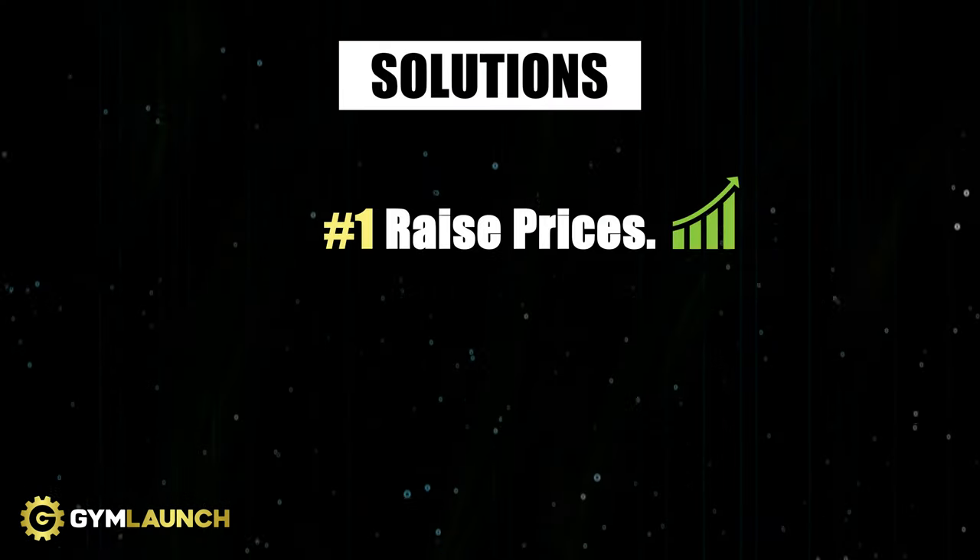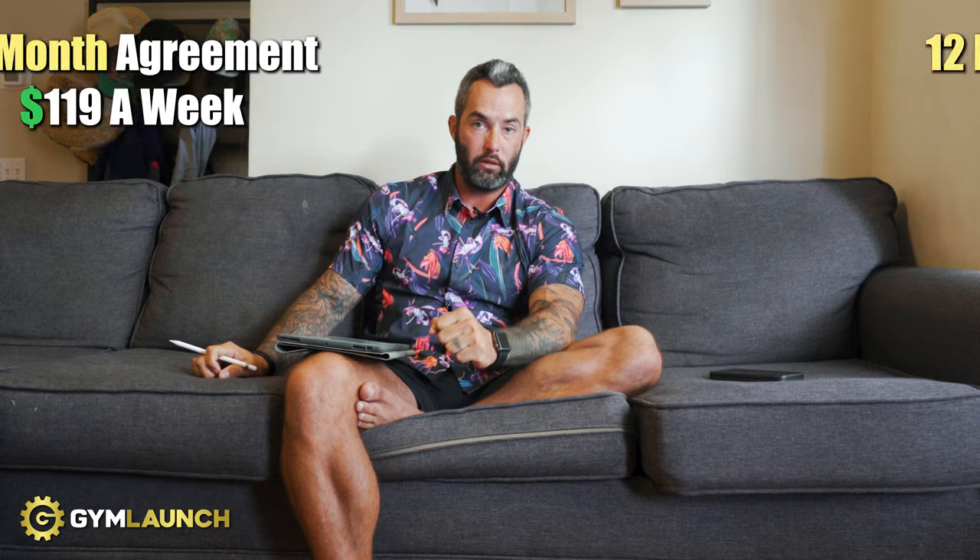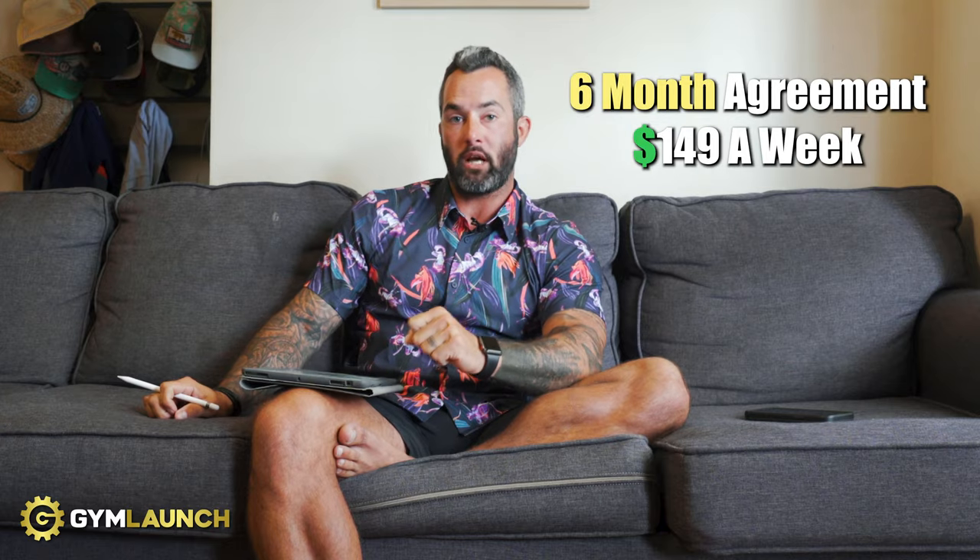Here's what we're going to do on solutions. First, we're not going to run ads yet — we're going to raise prices on training. We'll have two options for semi-private: a 12-month agreement at $119 a week, or a six-month agreement at $149 a week. Clients come in three times a week for four-on-one sessions, and they're going to get nutrition advice and accountability built in — checking in every single week to make sure they're on track and reaching their goals. You can't just offer training, or your churn is going to be high. We're also getting rid of personal training completely because it's a time suck.